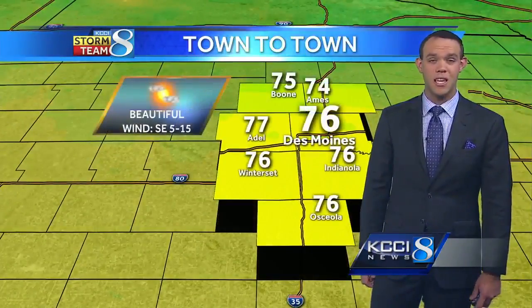Then by Sunday, we'll start to clear out, and it will be a lot cooler on the backside of the cold front. Temperatures just in the 60s for highs.